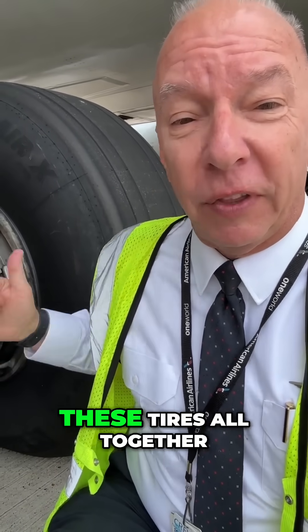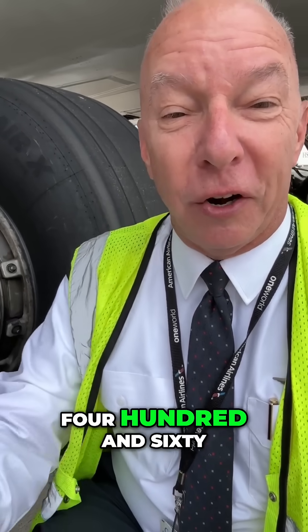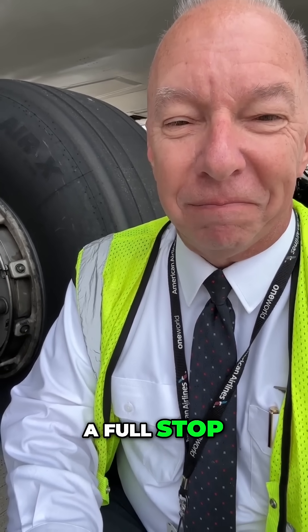There are 12 of these tires altogether. That's the big force that gets a stop on the runway — 460,000 pounds. That's a lot of weight to come to a full stop. Now you know.